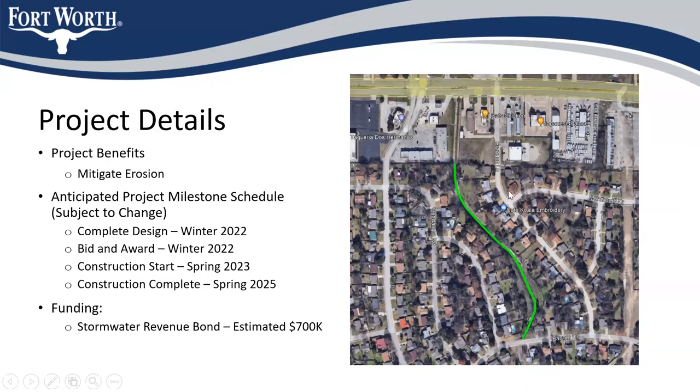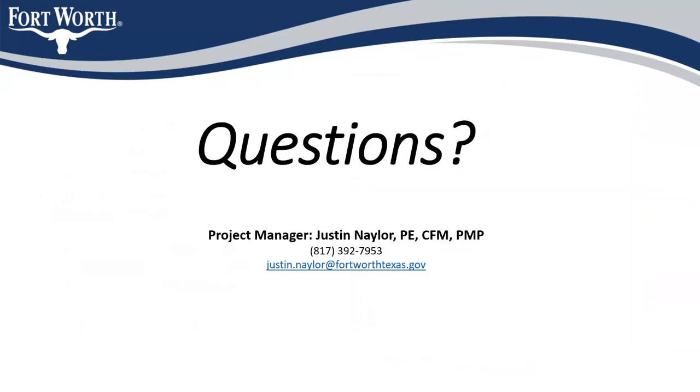Our current estimated construction cost is about $700,000 for this channel. To give you a heads up, we do intend to have another community meeting at our 90% design stage, and then another community meeting after we've bid and awarded the contract and are getting ready to start construction — that would be a pre-construction meeting with the contractor on board so they can answer specific questions like how they're planning to access the site and what traffic control will look like. Those details would come from the contractor. This is a very straightforward project and concept, and with that I'll open it up to questions.